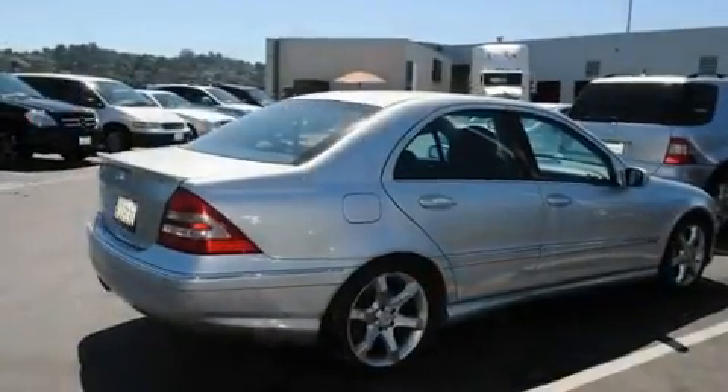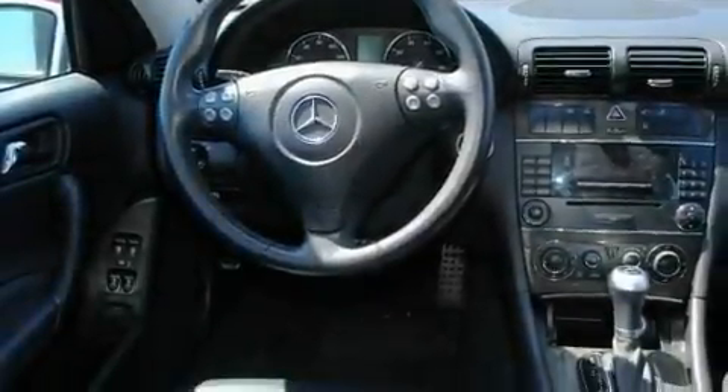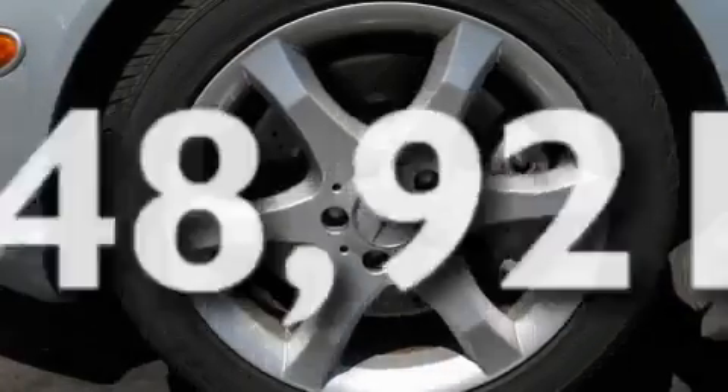Its top features include dual power seats, air conditioning with automatic climate control, cruise control, a CD player, a leather-wrapped steering wheel, a rear spoiler, a security system, a stability control system, heated side view mirrors, and this vehicle has fewer than 49,000 miles on the odometer.